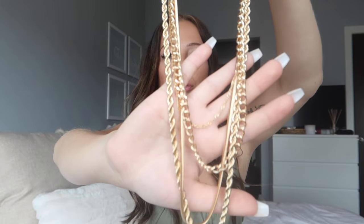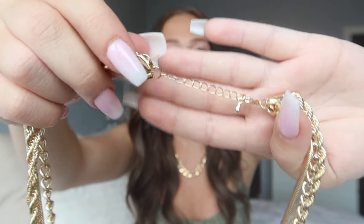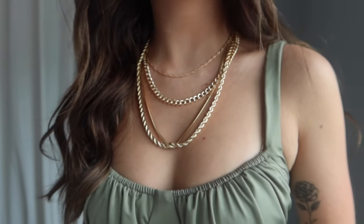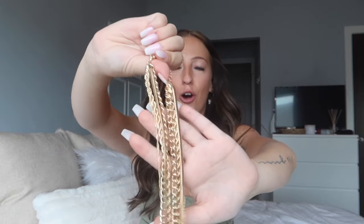One more necklace: a gold layered set — multiple necklaces all on one clasp. I love that style. Some people find it annoying because the necklaces can get tangled, but if you're careful they don't tangle too much, and it's so much easier to put on. Another bonus: because they're heavier together, the clasp almost always stays in the back — so you never have to worry about adjusting it. Overall, a great necklace set.